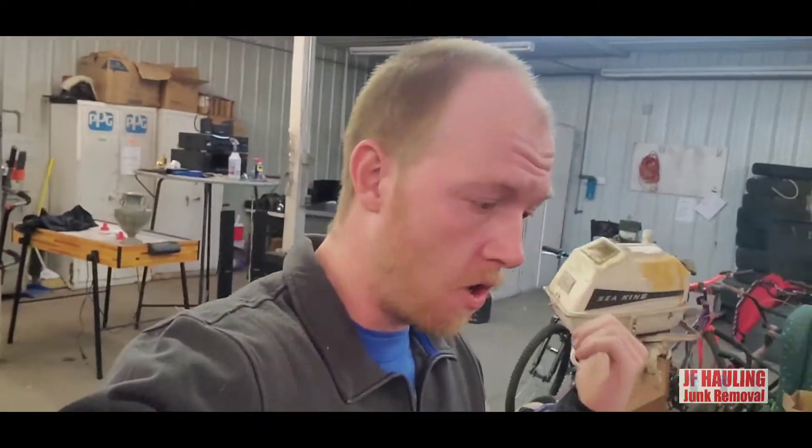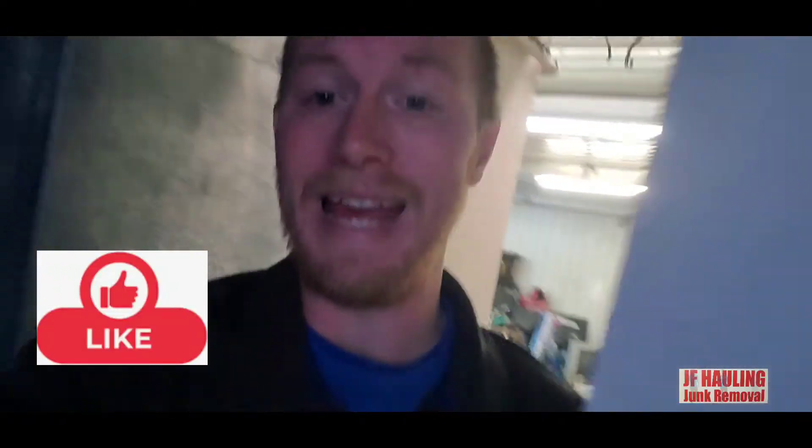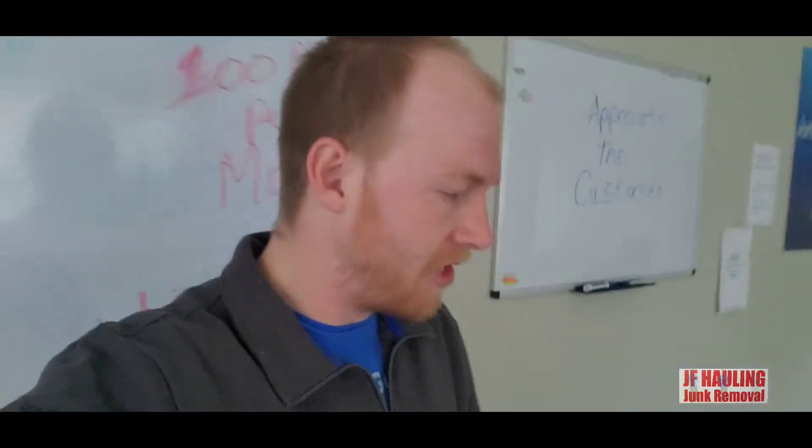Good morning! It's Saturday. I uploaded a new video yesterday — hopefully you guys subscribed and got notified. We've got Charles, Jamie, and Beau on their way to the landfill now to make room. We've got six estimates on the schedule today, so I'm gonna get in the office and try to get some things going. Hopefully you guys are keeping up with us and tracking the junk removal industry.